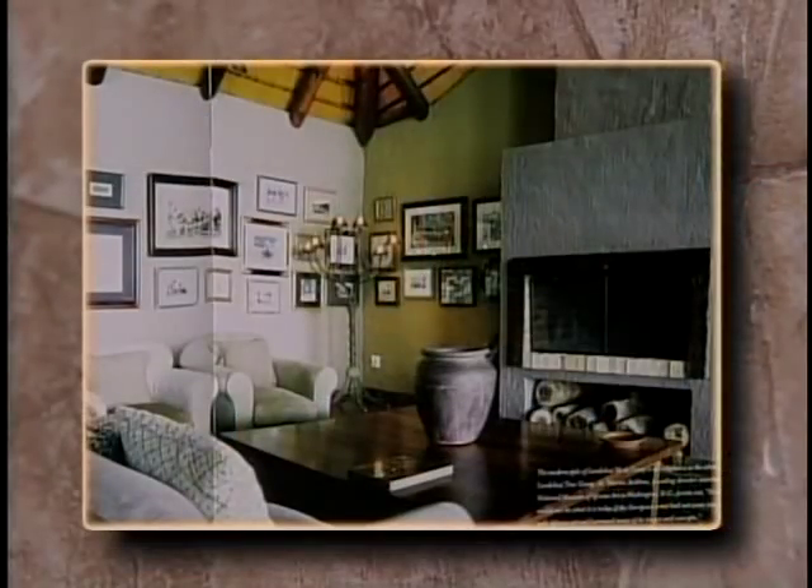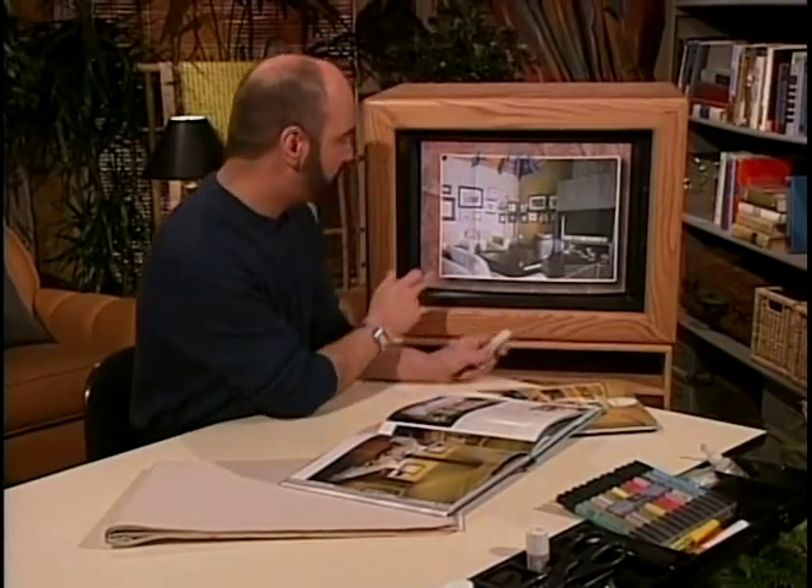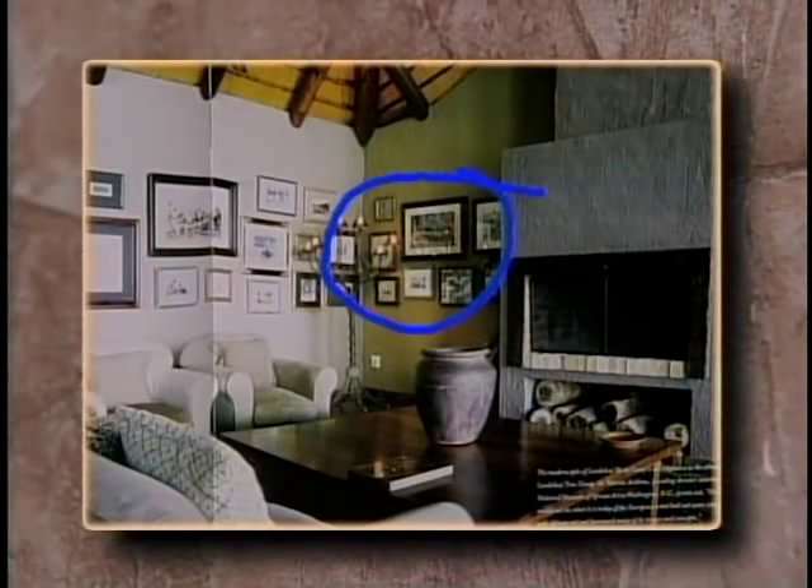Here you can see a little bit of that thatched roof look at the top. In another episode, we actually show you how you can take bamboo shades and attach them to the wall to get just about the same look. Something else I like is the way the gallery has been defined within a three-foot range going all the way around the room, kind of linking one wall to the other.